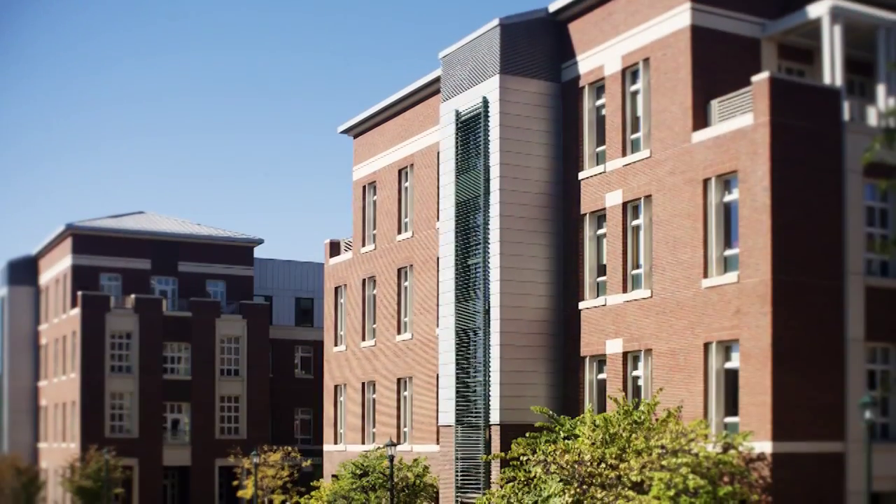I would have to say New Hall, just because I like how clean and spacious it is to study, and there's a Starbucks in there, so that's always a plus.